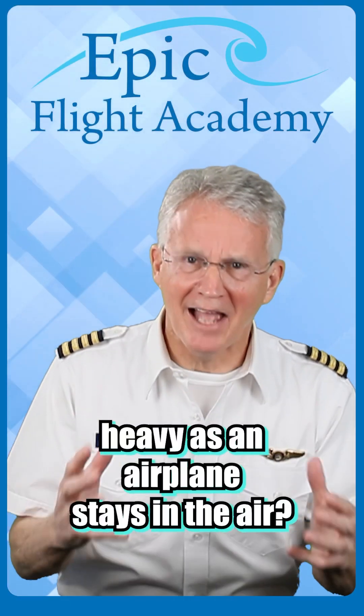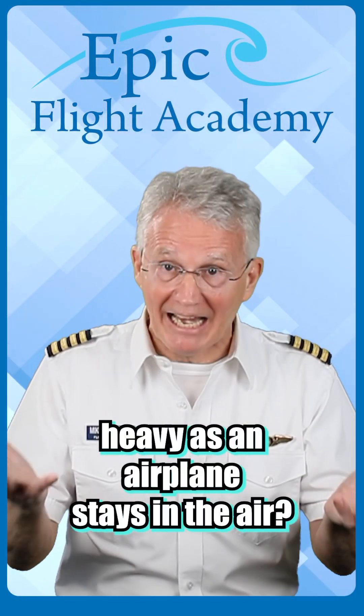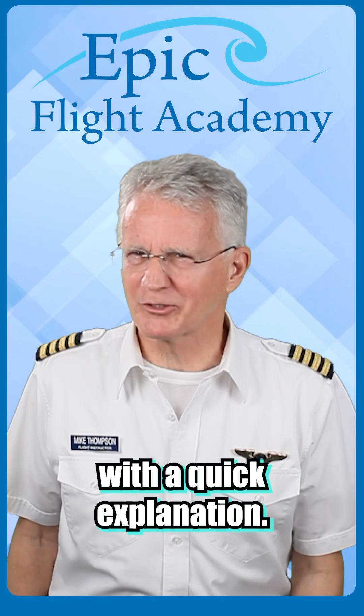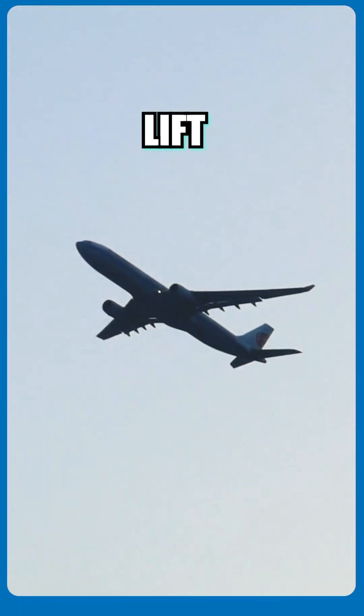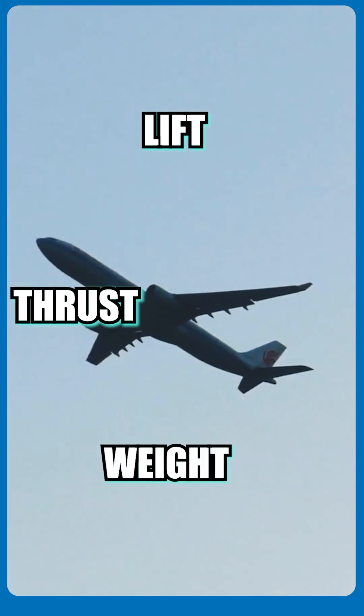Have you ever wondered how something as heavy as an airplane stays in the air? Let's break it down with a quick explanation. It's all about the four forces of flight: lift, thrust, weight, and drag.